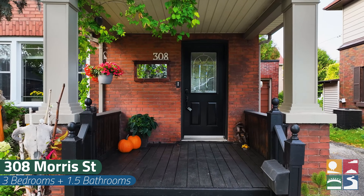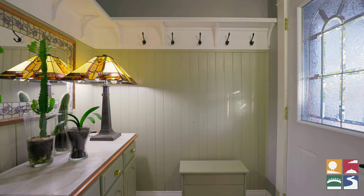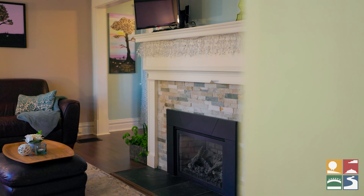As soon as you enter into this house, you're hit with the most amazing and charming entryway. I absolutely love the oversized marble tiles and the different features like the wainscoting — it just gives it such a cozy and comfortable feeling.